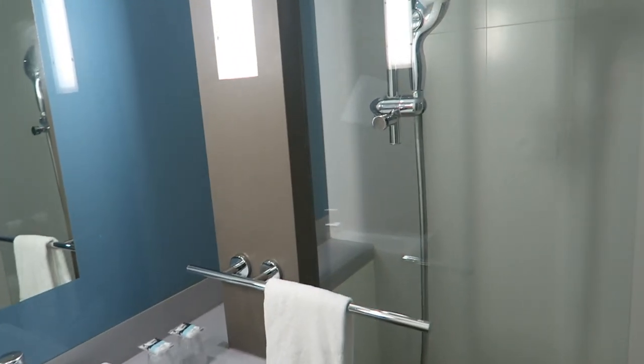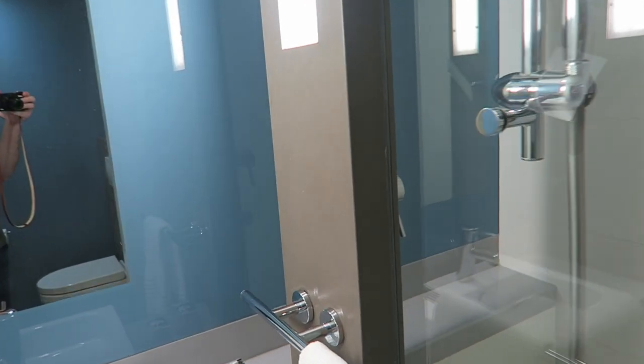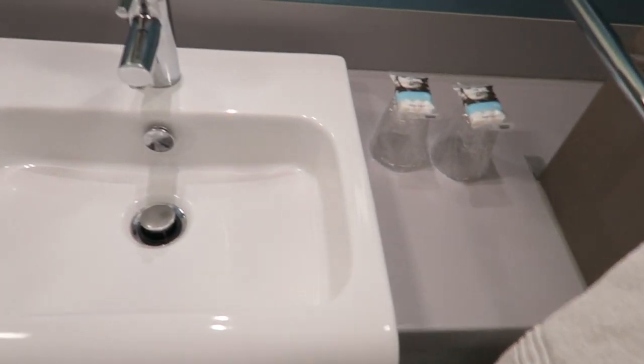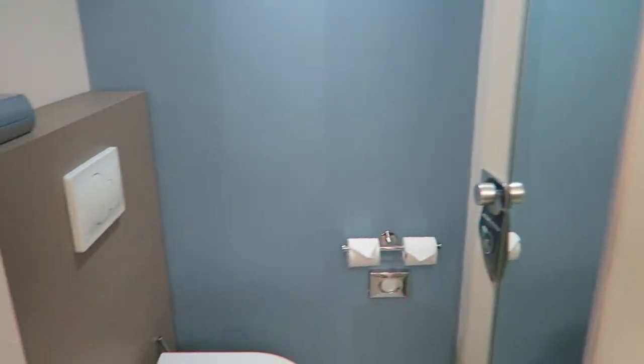I just wanted to do a little video to show you that this hotel chain in particular really has it all set up for you. The bathroom is slightly smaller, but it's nothing that's not manageable. It's got everything you would expect: a toilet, a shower, and a sink.